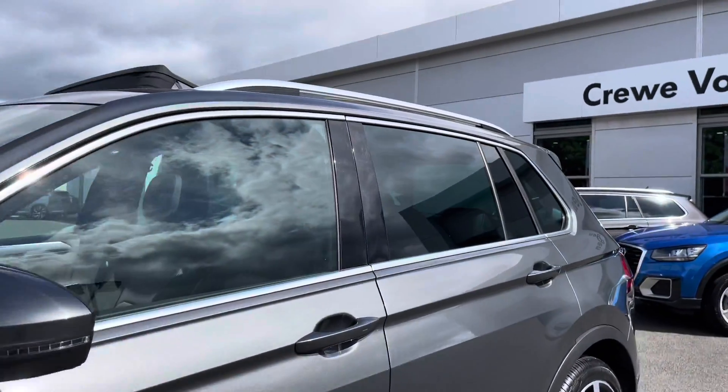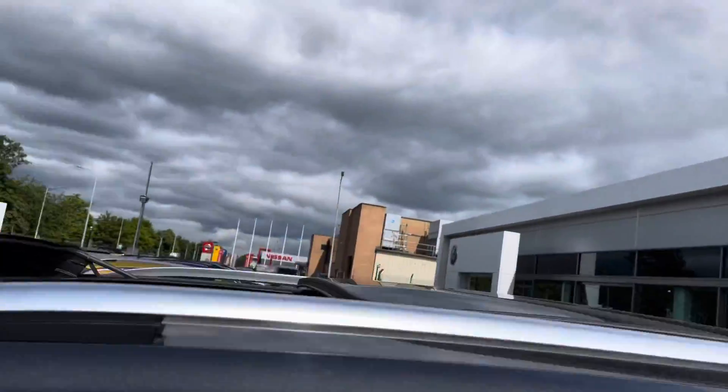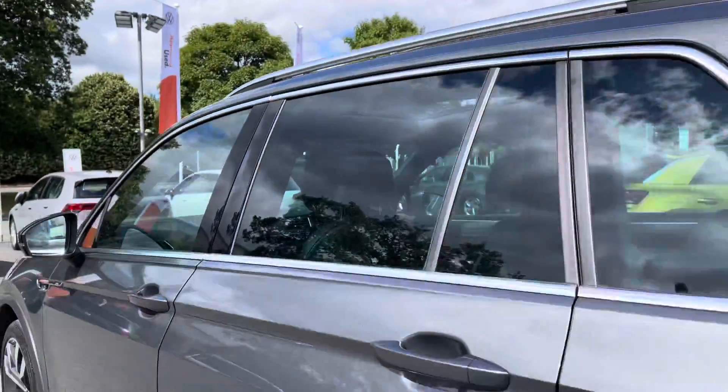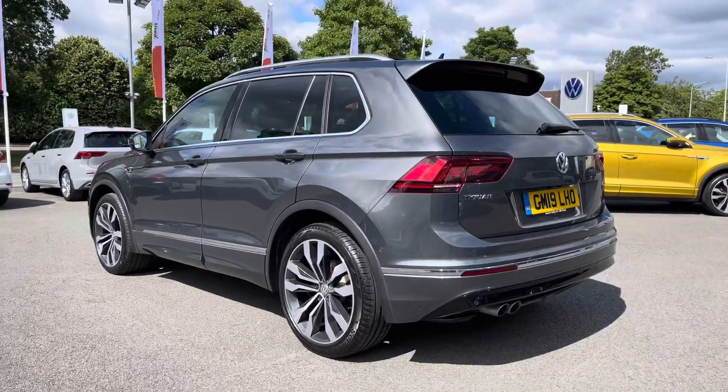You've got power folding and heated mirrors to the side for extra convenience, as well as this gorgeous panoramic sunroof, letting plenty of fresh air and light into the cabin. And there's privacy glass from the B-pillar backwards, aiding in sun protection for your rear passengers.